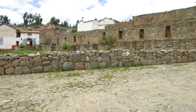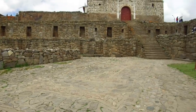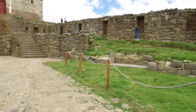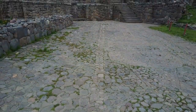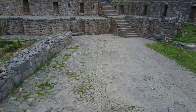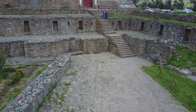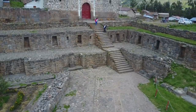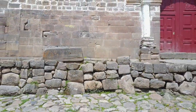Here's another overview of this site called Vilcaswaman, which is the name of the town. In Inca, that means the sacred falcon, but the original Inca name may have been different. It's quite possible that the Spanish, as they typically did, took a sacred Inca name and slightly altered it, and that took away the power of the name itself. The name originally would give us a description of what the function of the site was during Inca times and possibly even in pre-Inca times.